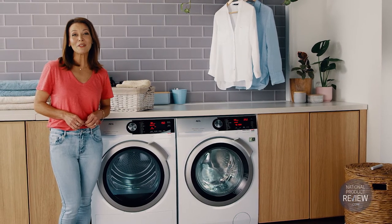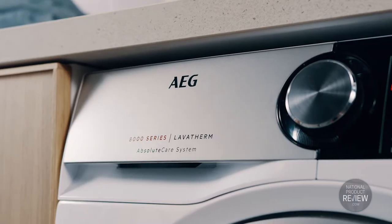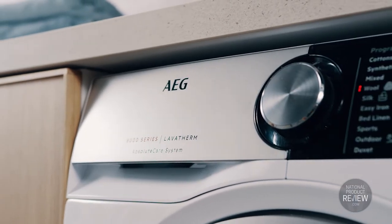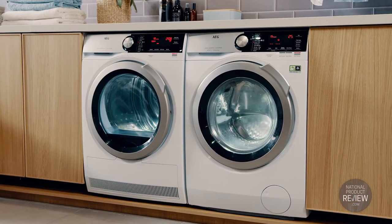The same technology is also built into AEG's range of heat pump dryers, intuitively managing the precise drying time and use of energy that will suit individual load requirements using humidity and temperature sensors.